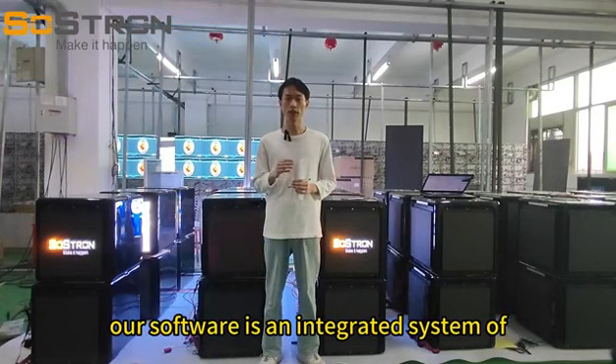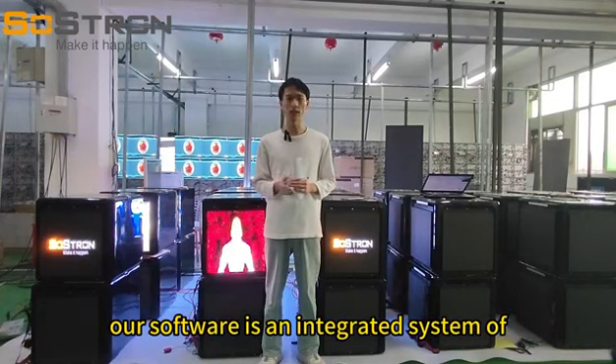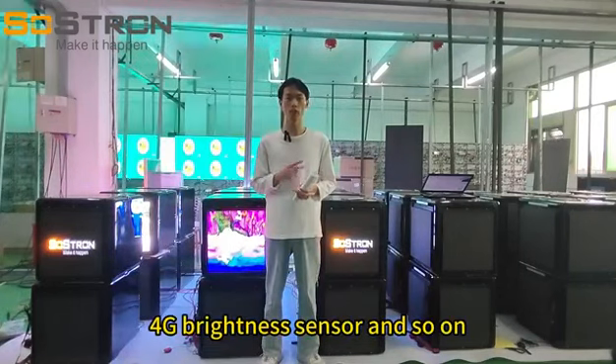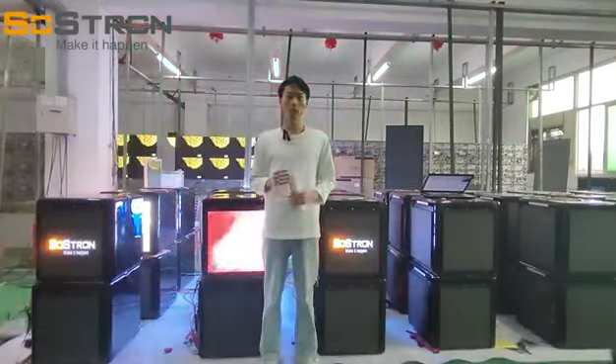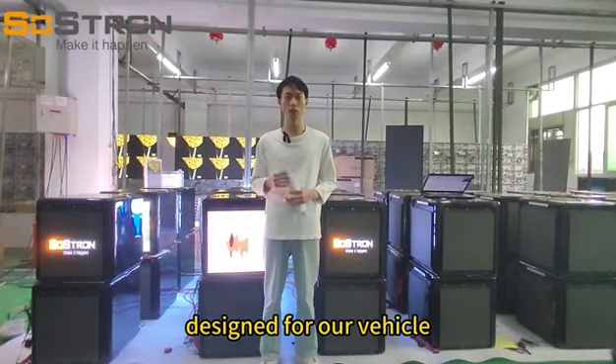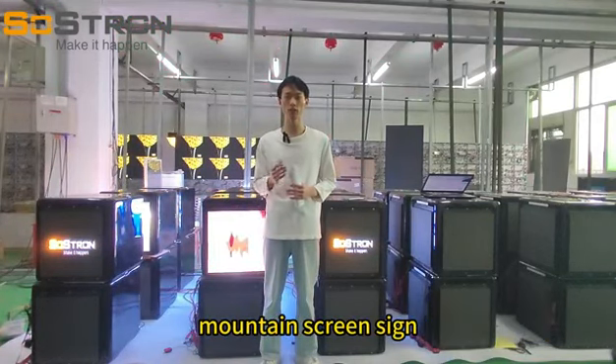Our software is an integrated system of sending and receiving with Wi-Fi, GPS, 4G, binary sensor, and so on — in combination with our cloud platform specially designed for our vehicle multi-screen sign.